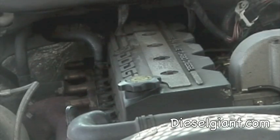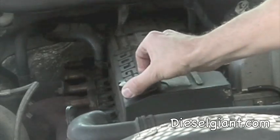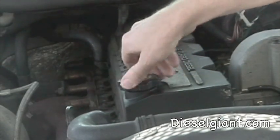Alright, this is how we're going to check for blow-by. This is a 2001 Dodge Ram 2500 with the Cummins turbo diesel engine. It has approximately 142,000 miles. You can do this step either while the engine's running or while it's off — it doesn't matter. Go ahead and remove the oil fill cap and lay it aside where it won't get lost, then we're going to start the engine.